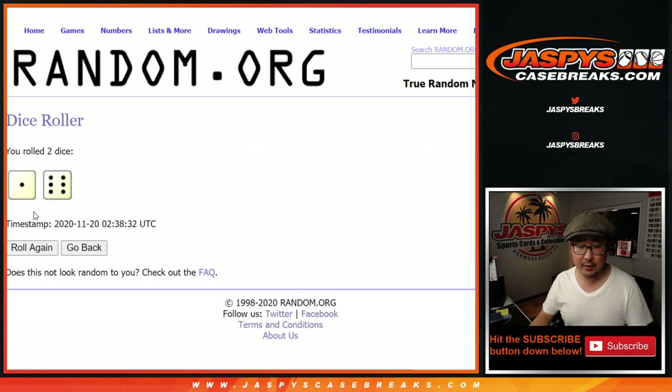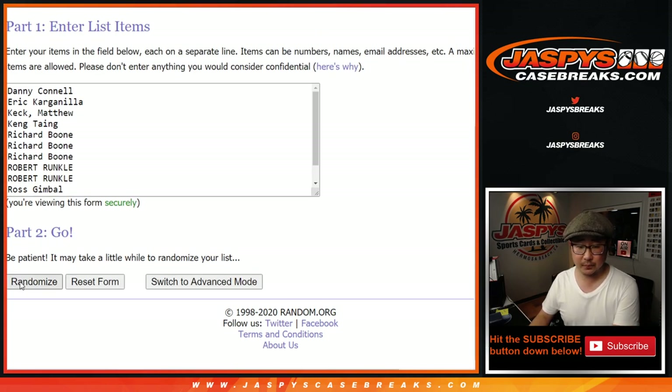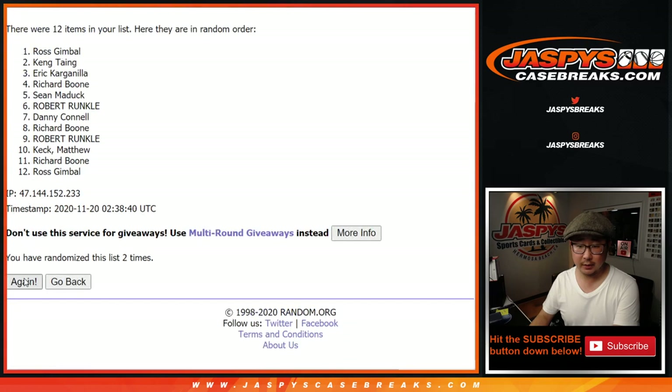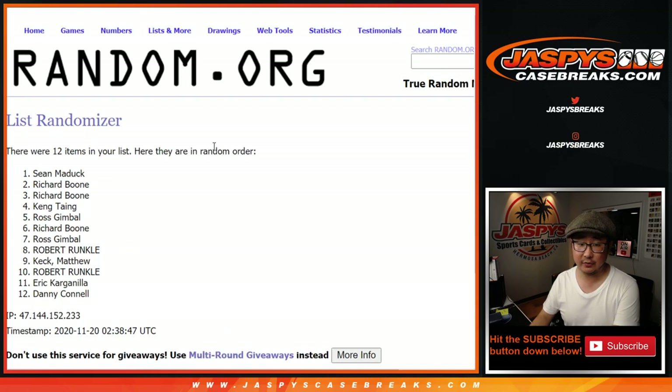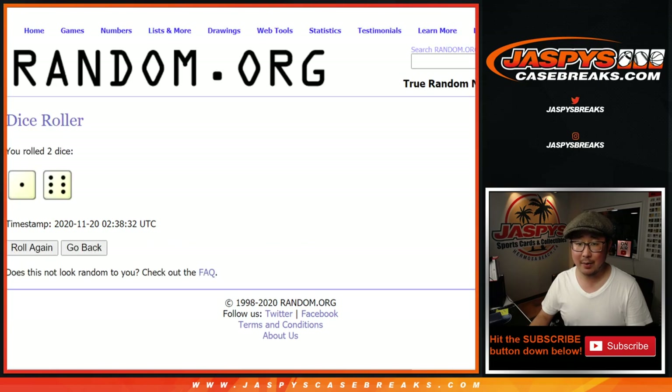Let's roll it. Let's randomize it, name on top. After a lucky seven, we'll get the Pelicans in this one-box break. Good luck. One, two, three, four, five, six, and seventh and final time. After seven — Sean Maddox. There you go, Sean. Let's hope this box cooperates.